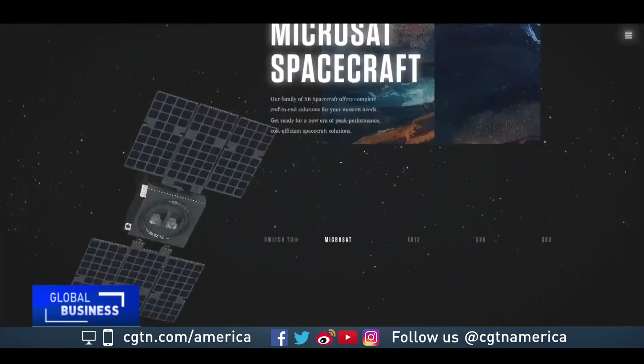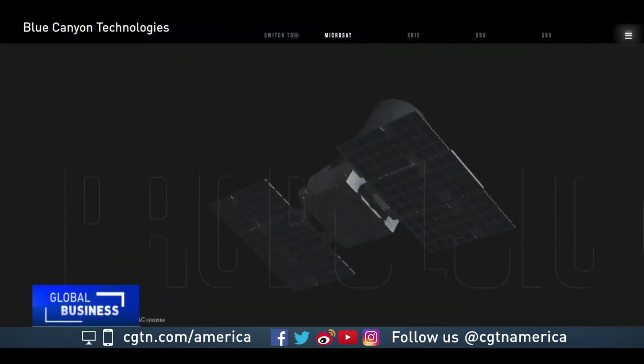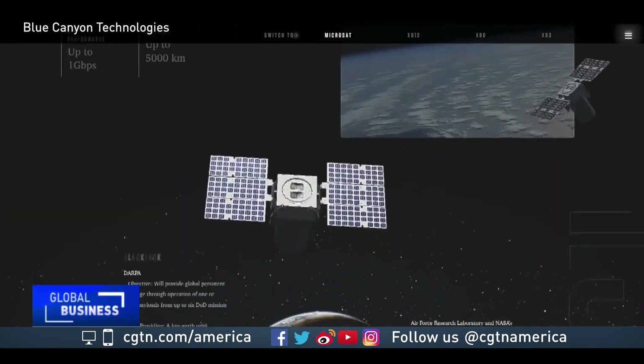Over the past five years, I've been able to see quite a substantial growth. Matt Carton works for Blue Canyon Technologies, which builds CubeSats for academic, commercial, and government customers. Technology has sort of pushed it. As things have gotten smaller and smaller, capabilities have been able to get better and better in a smaller package.